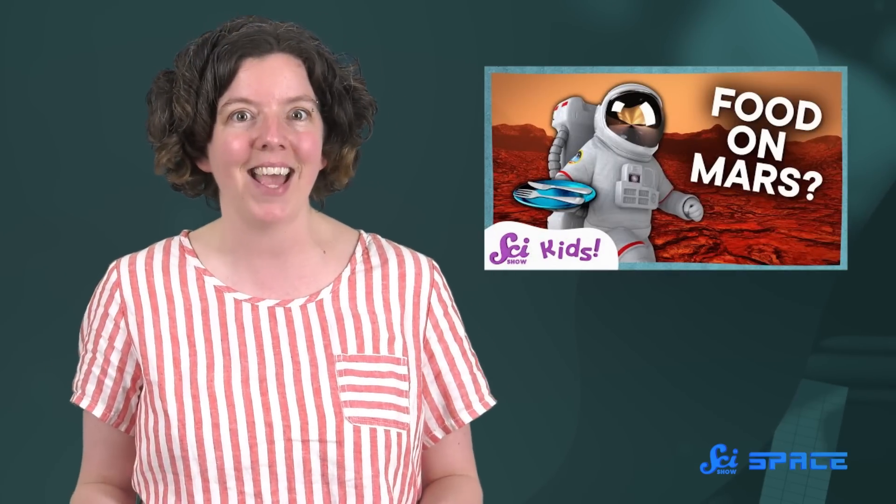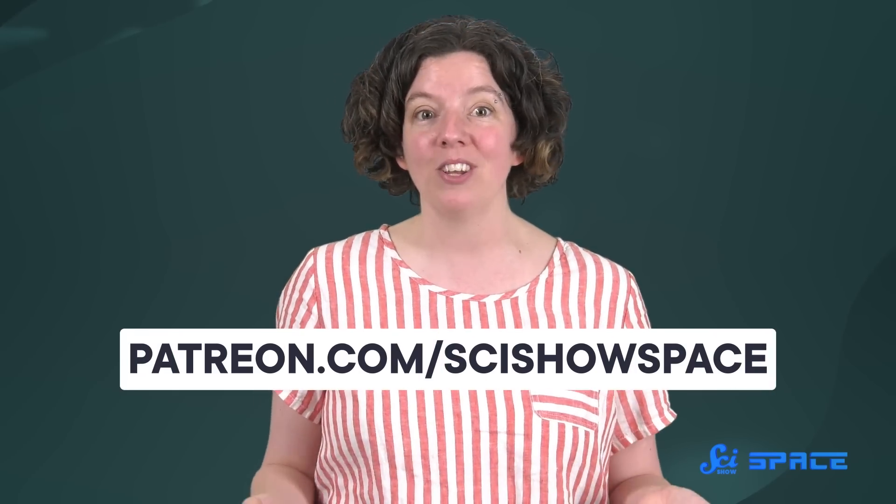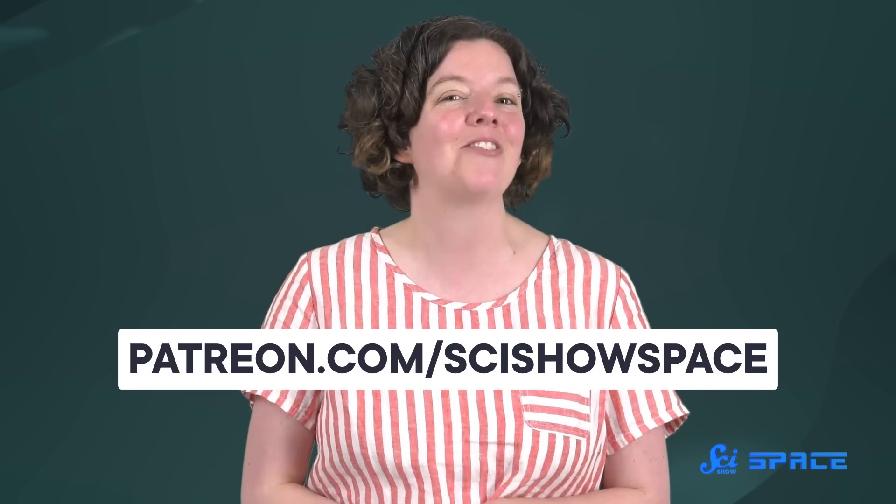Thanks for joining me today! I know you're curious about this stuff, and why should grown-ups get to have all the fun? That's why we also have a channel for kids. If you know some kids wondering what space snacks taste like, you can send them to our SciShow Kids video about growing food on Mars. You can also join our community and support this channel at patreon.com/scishowspace.